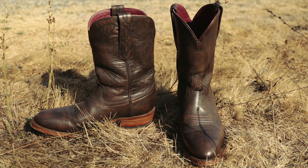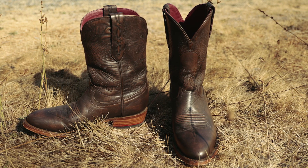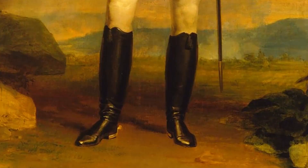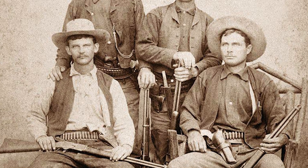The cowboy boot — a timeless and iconic piece of American style, if there ever was one. Born from an amalgamation of Spanish Vaquero boots, Hessian cavalry boots, and Wellington boots worn by horsemen during the Civil War.